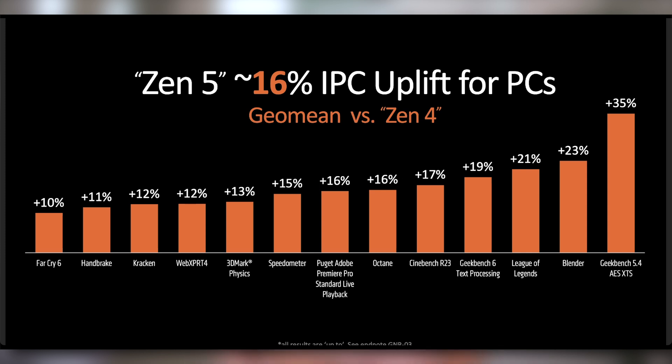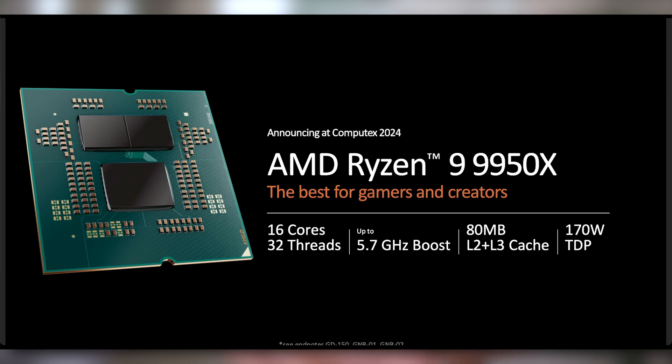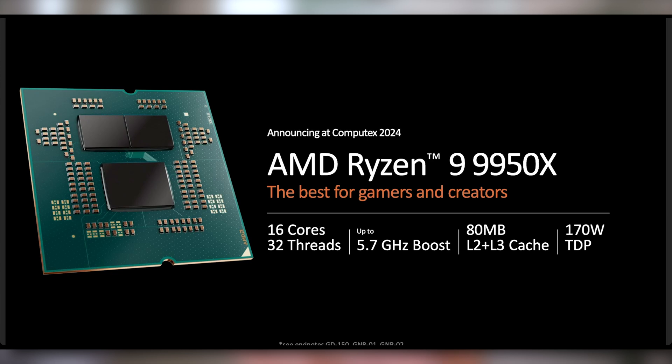In various benchmarks you see that 16% IPC uplift — in Adobe Premiere Pro it's 16%, and in Geekbench 5.4 it's up to 35%, so a solid increase overall. The flagship chip is the Ryzen 9 9950X: 16 cores, 32 threads, up to 5.7 gigahertz boost, 80 megabytes of combined L2 plus L3 cache. No 3D V-Cache here — they did not mention if or when an X3D variant is coming.